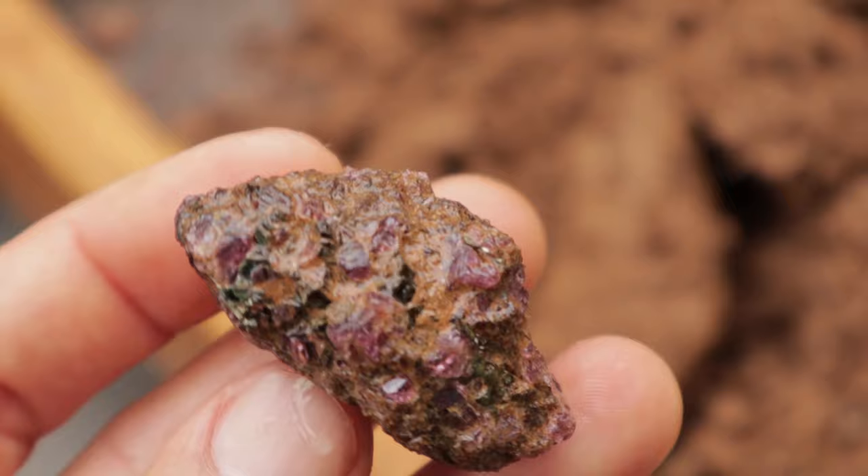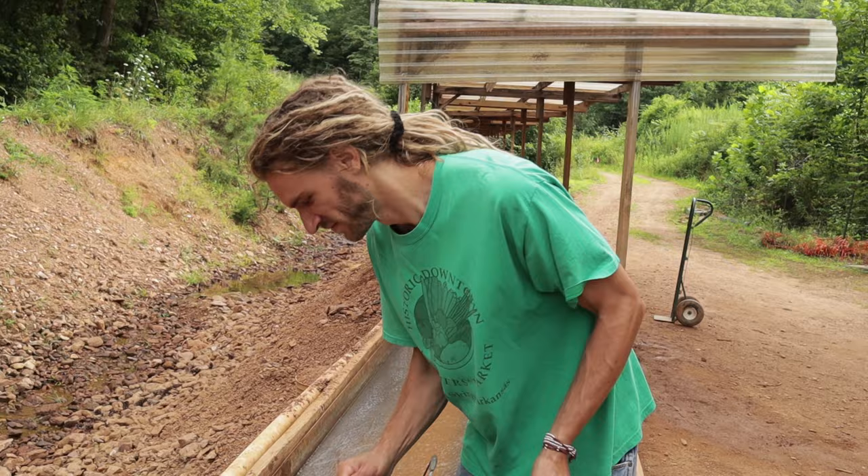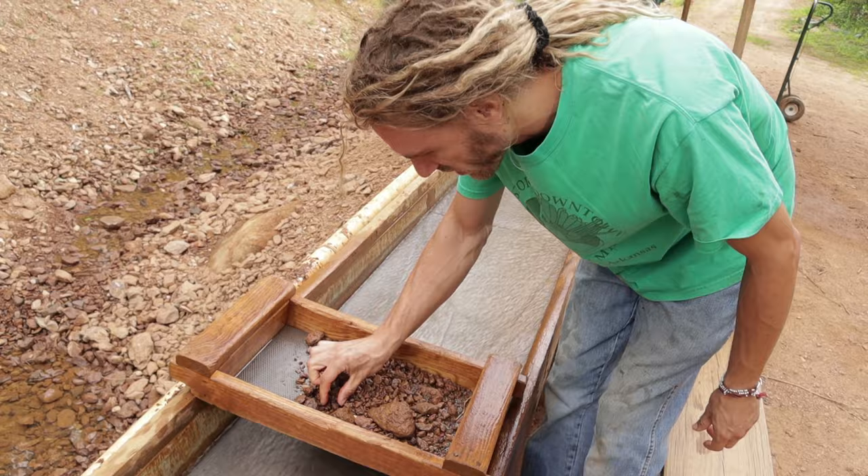Check out all of that gemmy rhodolite garnet in this piece. Check out these rhodolite garnets as they come out of the matrix — they are just beautifully gemmy, the color is amazing. I'm already seeing something purple right on the surface there. Check that out!